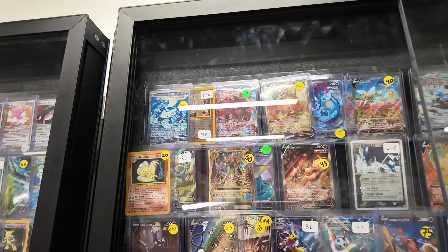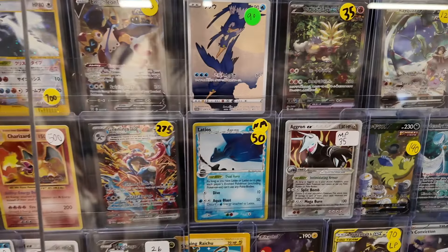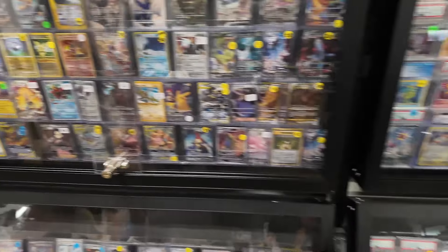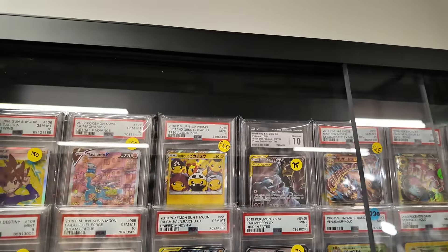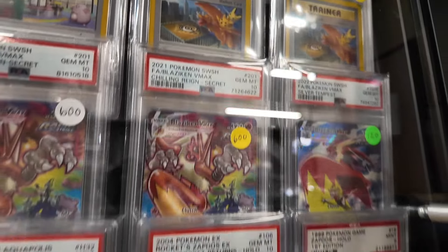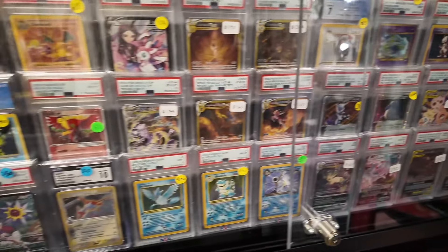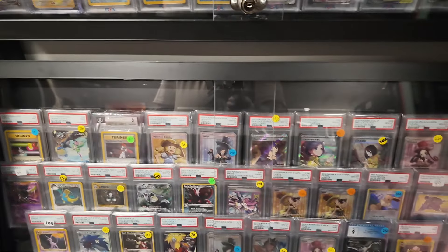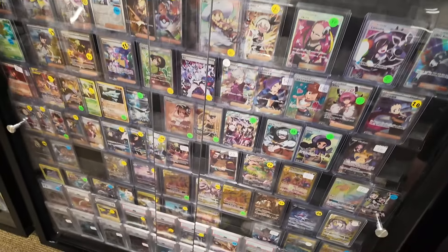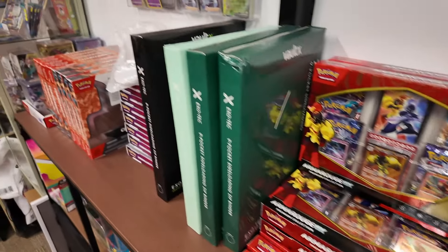They have Rocket's Scyther, alt arts like Umbreon, Giratina, Latios Delta, Greninja, and Evo Zard. Lots of slabs too - SARs, alt arts like Blaziken, Arita autos, Snorlax, and a PSA 10 Rocket's Mewtwo - some crazy stuff. There's even a waifu trainer section, full art trainers, golds, mid-era EXs, lots of booster boxes, sealed promos including US exclusive GameStop ones like that Umbreon.